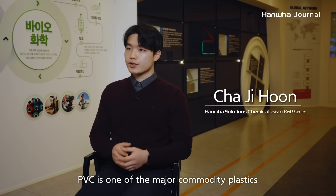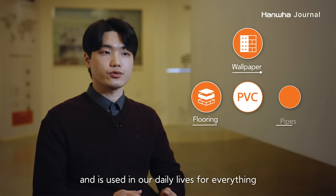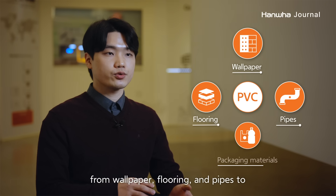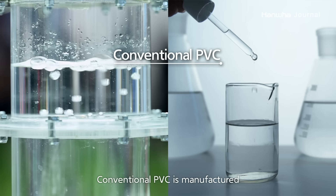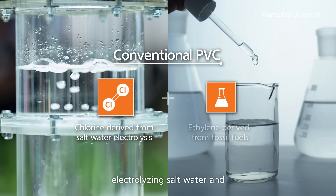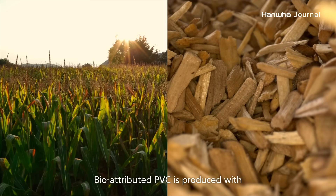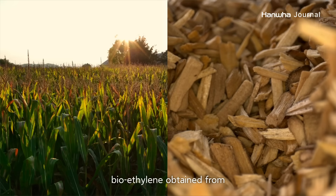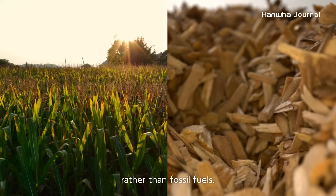PVC는 세계적으로 널리 사용되는 5대 범용 수지 중의 하나로서 벽지나 바닥재, 파이프 등 건축 소재부터 포장 용기에 이르기까지 다양한 용도로 일상생활 속에 사용되어 오고 있습니다. 기존의 PVC는 소금물 전기분해에서 얻은 염소와 화석연료에서 유래한 에틸렌을 원료로 제조해왔습니다. 친환경 PVC는 화석연료가 아니라 옥수수나 목칠과 같은 식물성 원료로부터 얻은 바이오에틸렌을 적용하여 생산하고 있습니다.